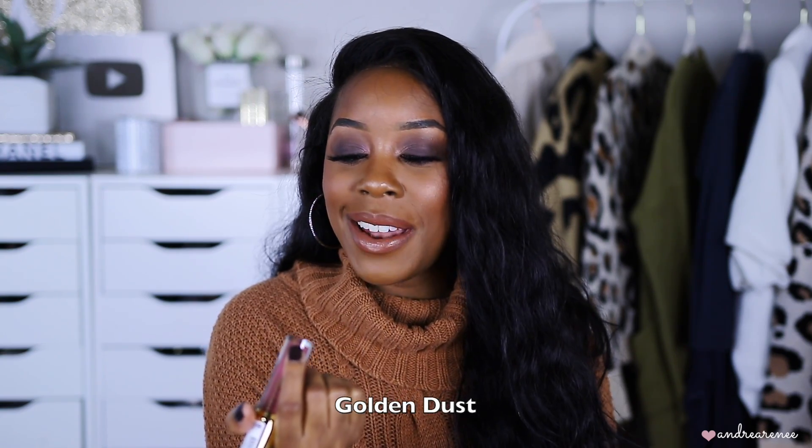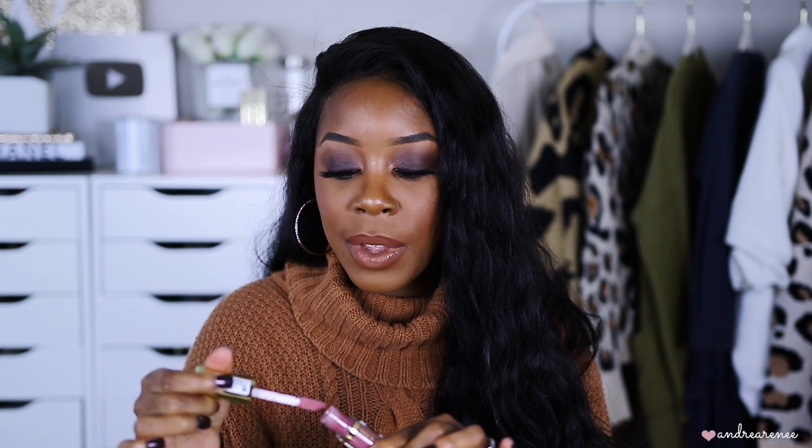Finally, lip products. The Milani lip plumping gloss — these are some of my favorite drugstore lip plumpers. I have the shade Rosewood, which is a new shade for me. It's a really pretty, sheer, your-lips-but-better everyday color. I'd put it on right now but I have something else on my lips. I love throwing this on on days when I don't have makeup on or when I'm doing a no-makeup-makeup look but want a tint of color.